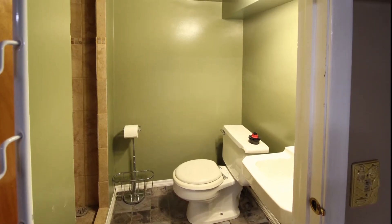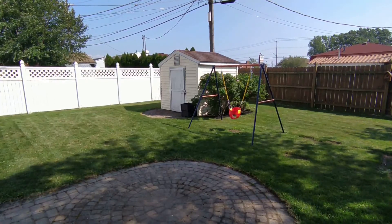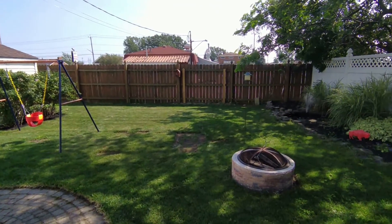All without sacrificing room for utilities. The backyard is a fully fenced yard with a brick interlaced patio, storage shed, fire pit, and fountain pond.